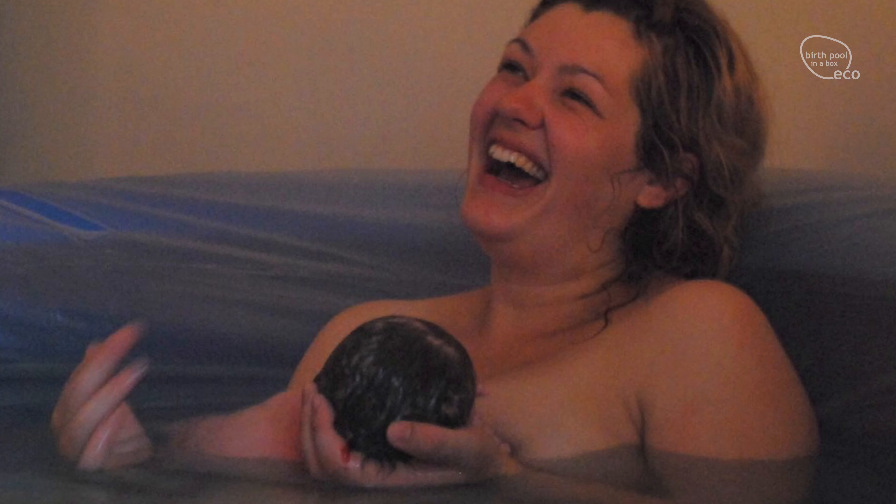Hi, now we're going to look a little bit more in detail at the hormones of birth. As mentioned earlier, labouring in a birth pool can increase both the oxytocin hormone and endorphins that are really important for birth, which might be why there's that evidence of water birth helping to shorten labour. So let's look at these hormones in a little bit more detail.